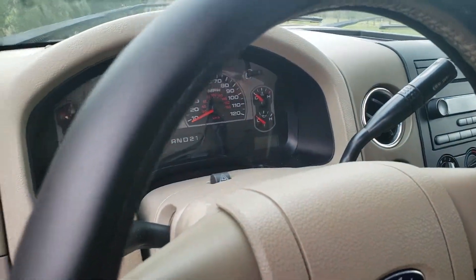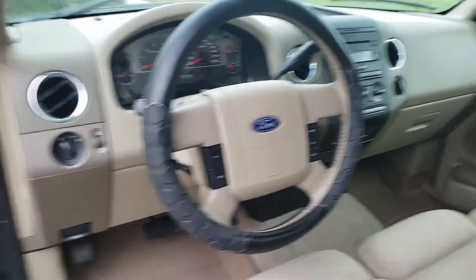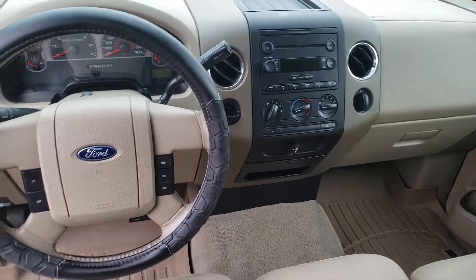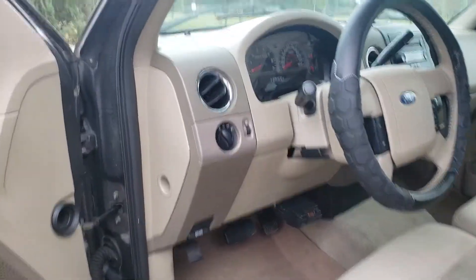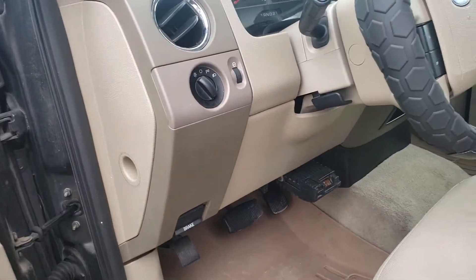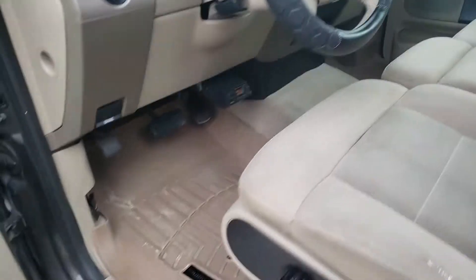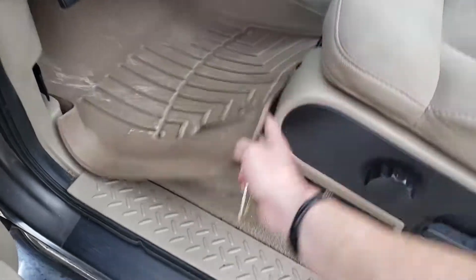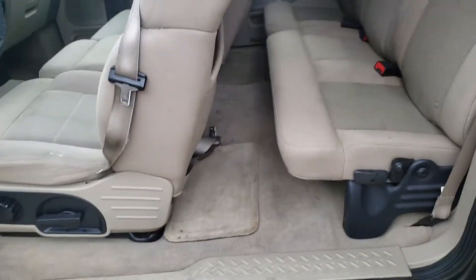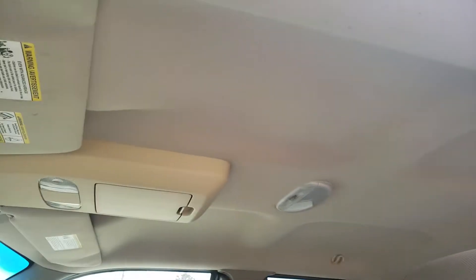It does have power windows and power locks. Cruise control on the steering wheel. The CD player with AM/FM. Air conditioning blows ice cold. Automatic lights. It does have the electronic braking control down here, so you don't have to worry about that if you're looking to tow something. The WeatherTech mats are very good at protecting the carpet, and the carpet looks great. The headliner is in excellent shape — no drooping, no stains.